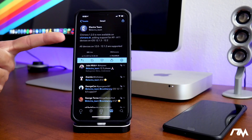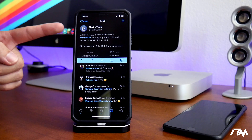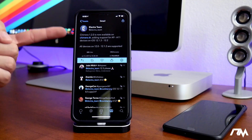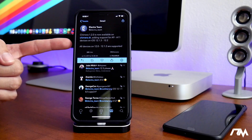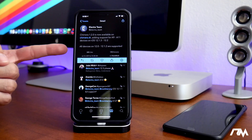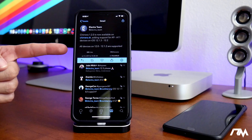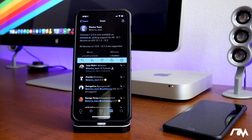The Electra team is the team that created the jailbreak. It is on version 1.2.2 at this point. As you can see, it has added support for A9 through A11 devices running 12.1.3 through 12.2. So if you have an A9 through A11 device on those firmwares, you can now download the Chimera jailbreak and jailbreak your device.